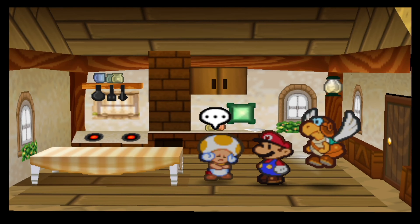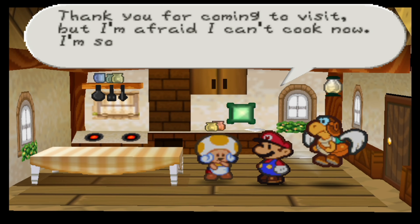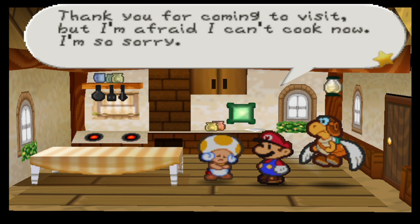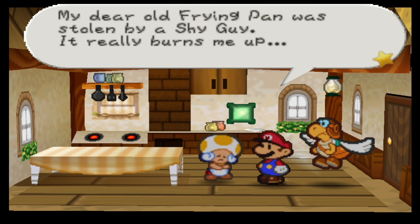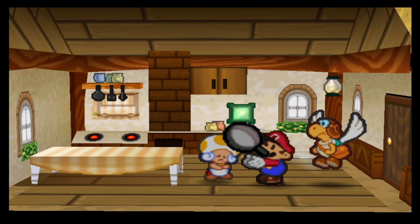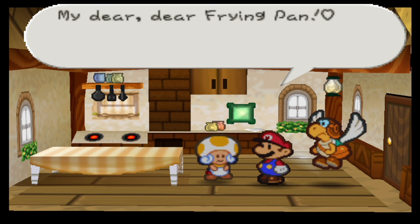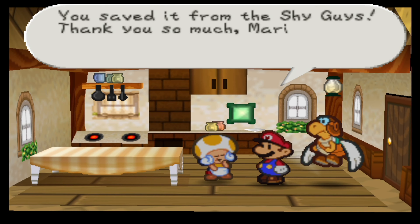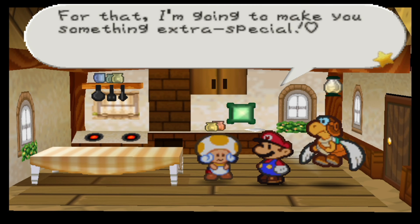Here's the frying pan. 'Hello there, hon. Thank you for coming to visit. But I'm afraid I can't cook now — my dear old frying pan was stolen by a Shy Guy. It really burns me up.' No problem, Tasty — look what I found! 'Oh, Mario! My dear, dear frying pan. You saved it from the Shy Guys. Thank you so much, Mario. For that, I'm going to make you something extra special.'